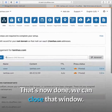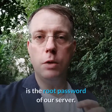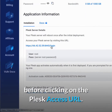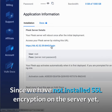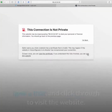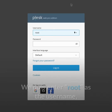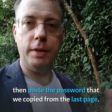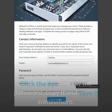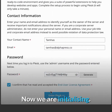Now that's done we can close the window. The Plesk server password is the root password of our server, so let's copy the password before clicking the Plesk access URL. Since we haven't installed SSL encryption on the server yet, we'll get a warning — just ignore that and click through to the website. We now enter root as the username, then paste the password copied from the last page. We enter our contact information, generate a password, click the eye to view it, copy it, and save it somewhere.